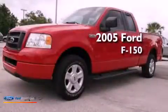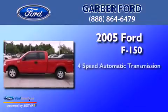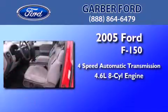This is a 2005 Ford F-150. This truck has a 4-speed automatic transmission and a 4.6-liter V8.